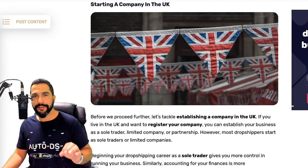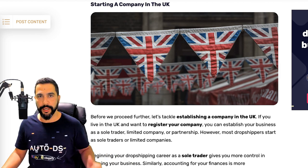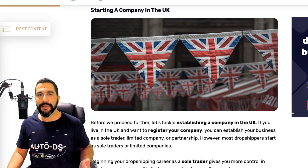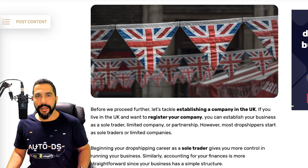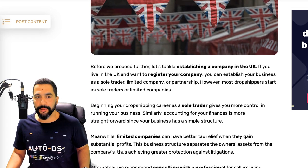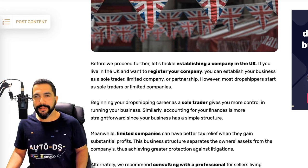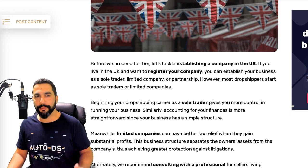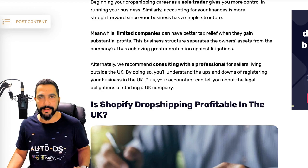If you live in the UK or pretty much anywhere around the world, you do have to register for a business once you start making income. In the UK you have three options if you reside there: you can start as a sole trader, which is what most dropshippers do in the beginning, or you can form a limited company, which gives you better tax relief — but this is good once you already have lots of sales and are making consistent profit. More information is available on the UK government's website.